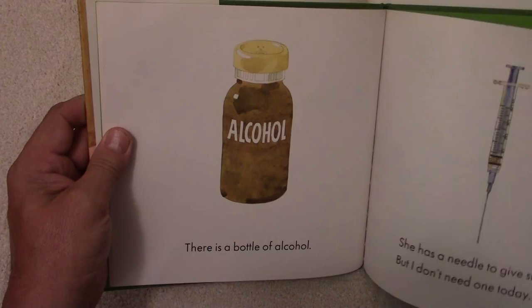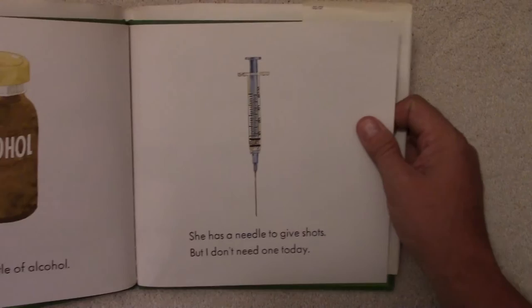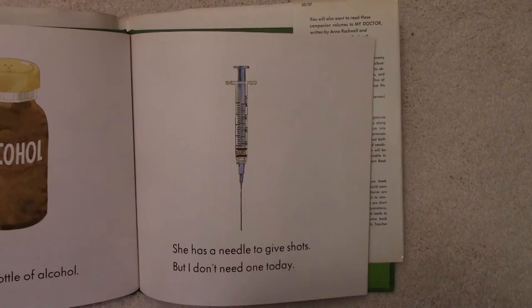There's a bottle of alcohol. Alcohol is used to clean wounds and kill germs. She has a needle to give shots, but I don't need one today.